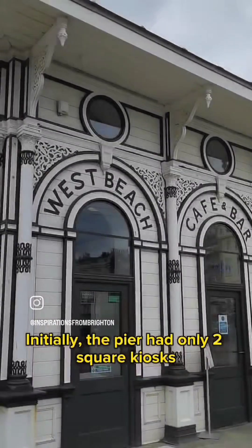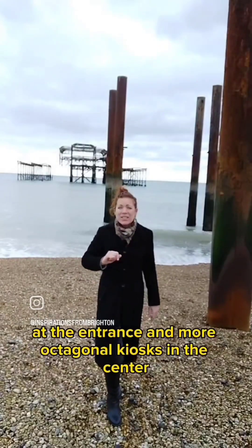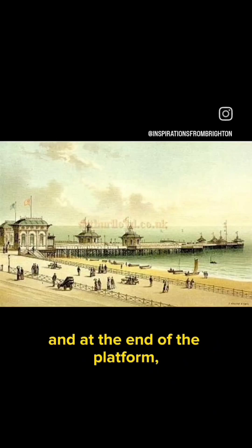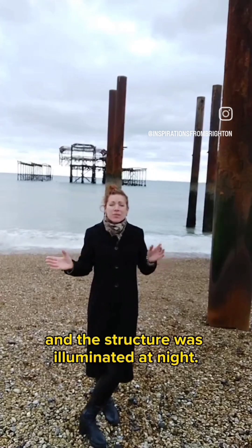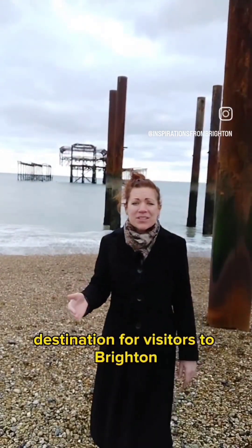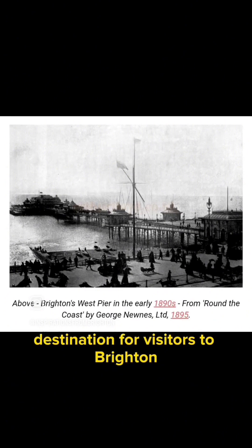Initially the pier had only two square kiosks at the entrance, a more octagonal kiosk in the center, and at the end of the platform, and the structure was illuminated at night. West Pier slowly became a popular destination for visitors to Brighton, attracting millions of visitors each year.